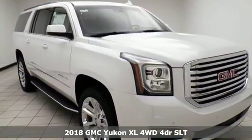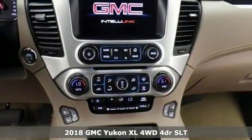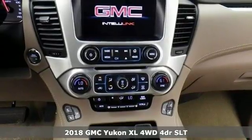Here's a 2018 GMC Yukon XL. Smart capabilities, strong performance — GMC.